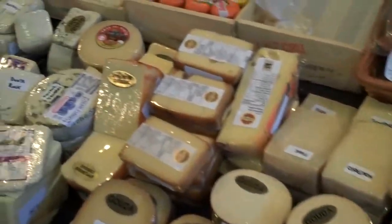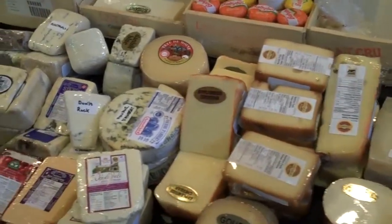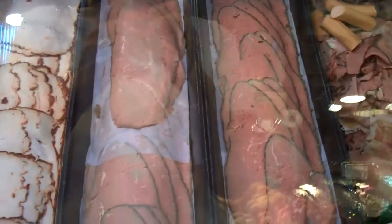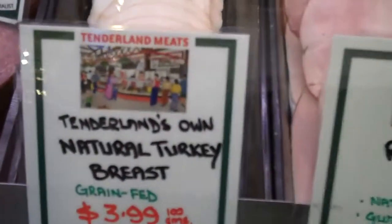One of my favorite cheeses — I love gorgonzola, I love blue cheese. They've cooked it rare and they've sliced it really thin, sliced it right off the breast. It's delicious.